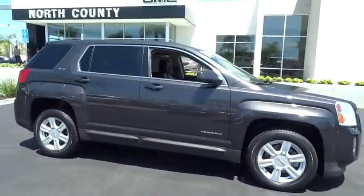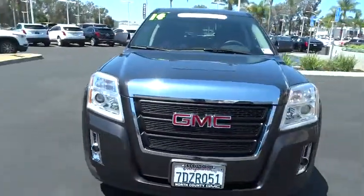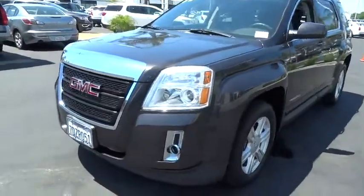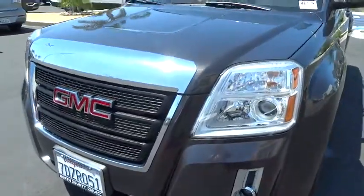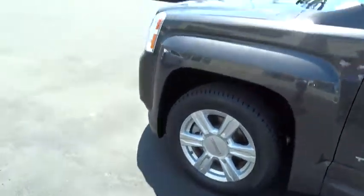This vehicle has less than 20,000 miles. Here are some of this vehicle's great options: traction control, dual airbags, power steering, four-wheel disc brakes, fog lights, security system, CD player, rear window defroster, power windows, and electronic stability control.